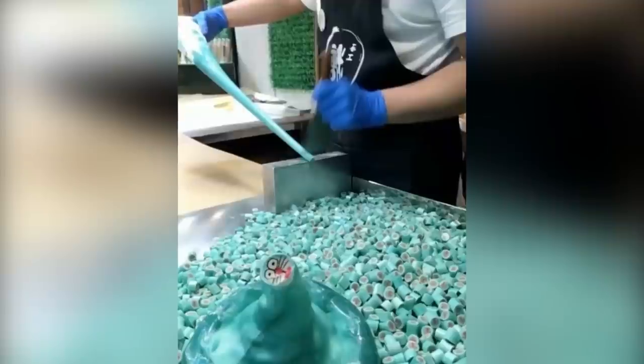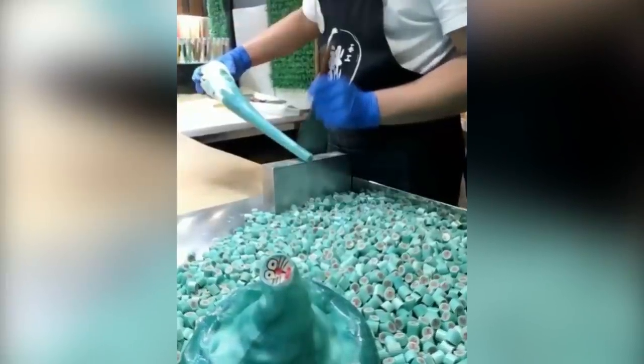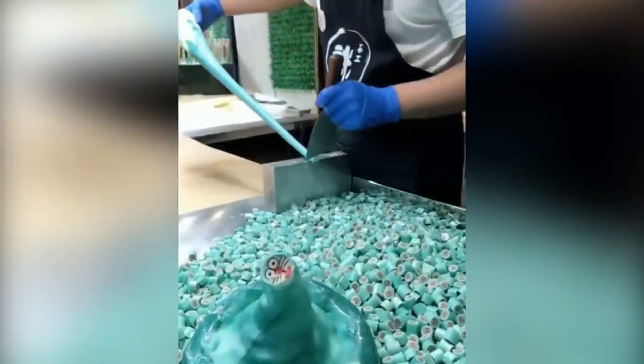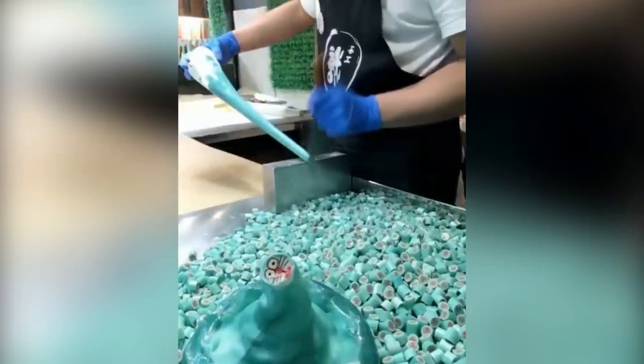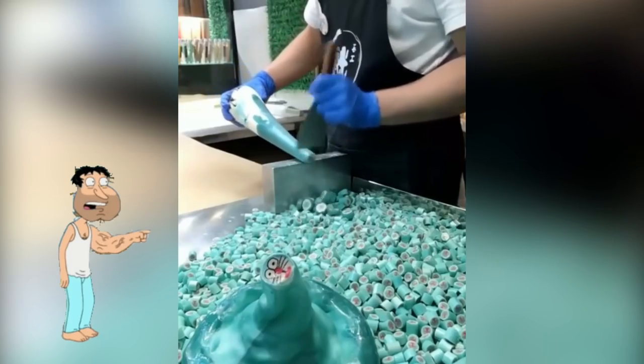Fast candy cutter. Watch this confectioner chopping up candy into smaller pieces. There's an almost musical quality to the rhythm as he hacks away. I wonder how he got that hand to move so quickly.